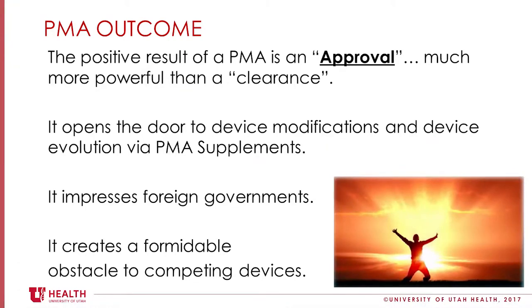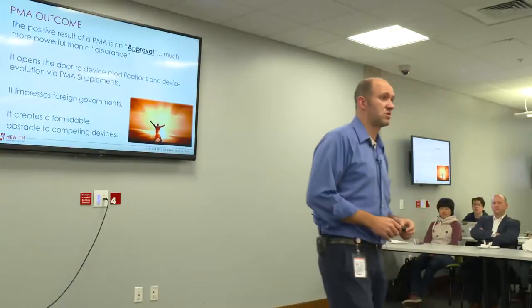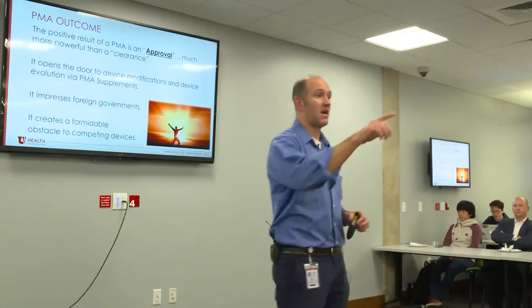It is not wise to say, 'Let's make it a PMA to raise the hurdle,' because there's a lot that goes into it. Even if you want to modify it, you've just created a nightmare and several more hundred thousand dollars in reviews just to make a small modification. So it's not in your best interest as a business to try making a PMA out of what's not a PMA.